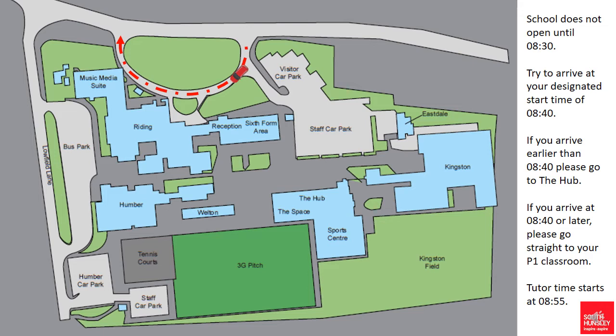It is really important that young people do not disembark from their vehicles prior to their drop off point. We need to ensure that whilst there is traffic flow through there, including buses, that we do not have young people crossing that road, to ensure their safety. So please ask them to remain in the vehicle until they get to their designated drop off point.